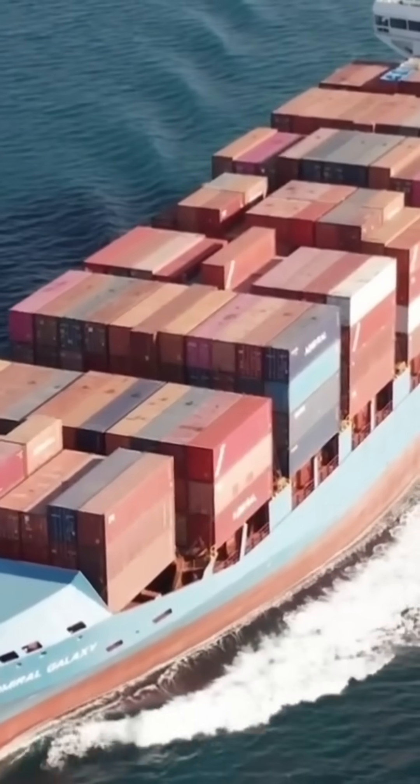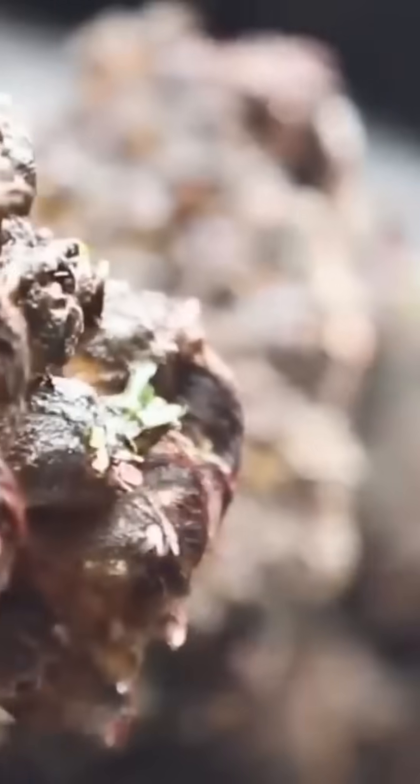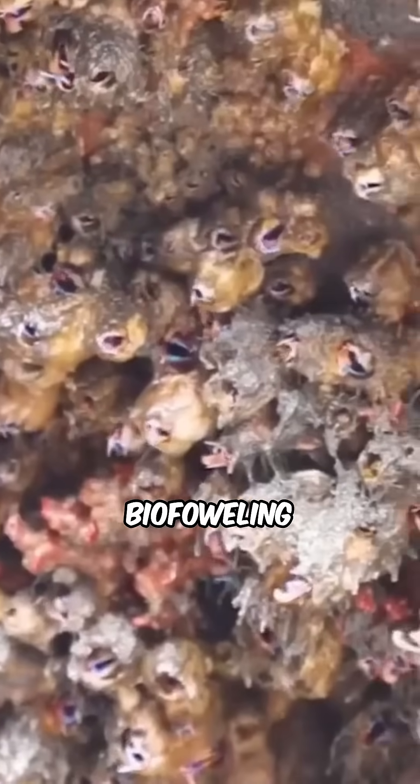When ships spend time in the ocean, they start picking up marine hitchhikers — barnacles, algae, mussels. This is what's called biofouling.